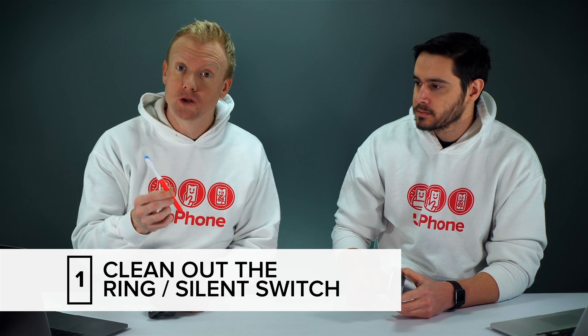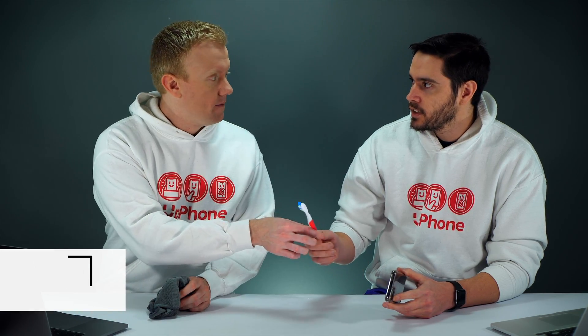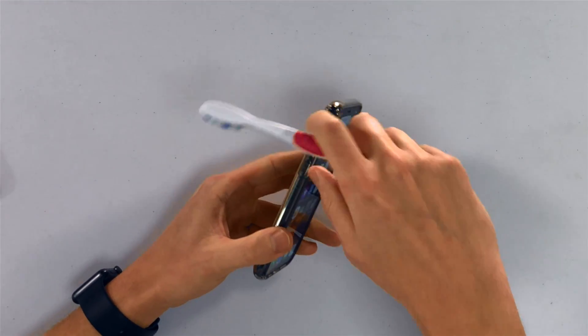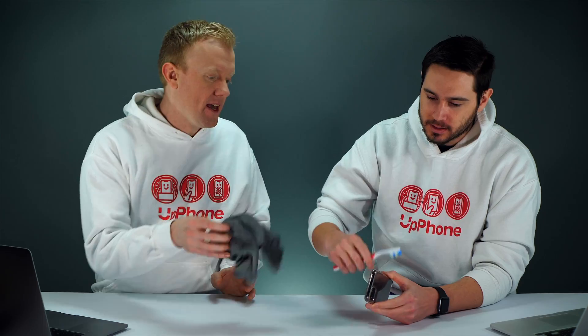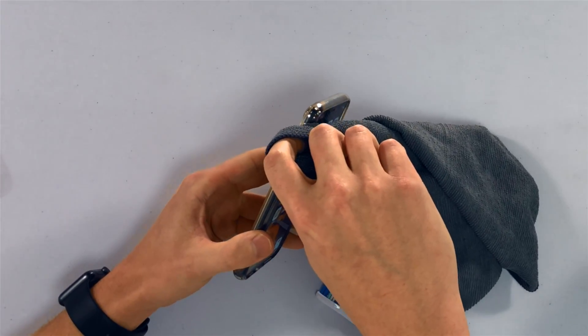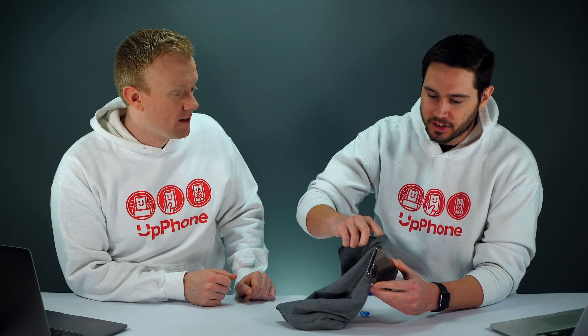Use an anti-static brush — if you don't have one at home, use a toothbrush that you've never used before. Don't use the one you used this morning. Just kind of scrape in there, make sure to get both sides. You might notice some gunk come out. Feel free to also brush out the charging port at the bottom of your phone. Probably easier if you take your case off first.